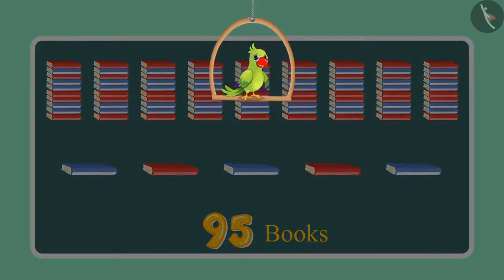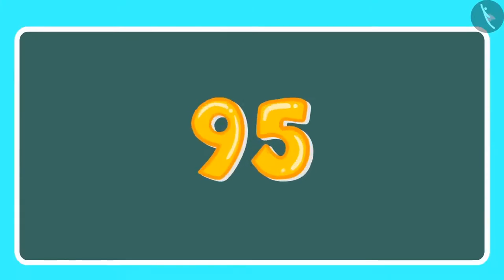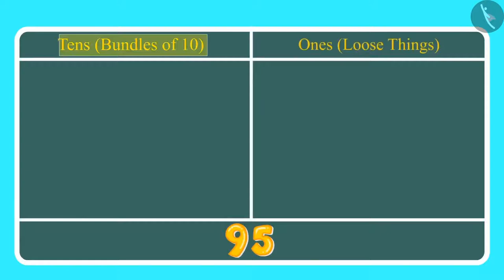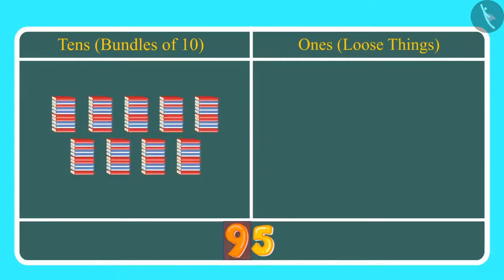Can you tell me how many 1s and how many 10s are there in 95? This is how we write 95. Here, 9 is at the 10s place and 5 is at the 1s place. This means we have 9 tens, which we can also call 9 bundles of 10, which is 90. And along with that, 5 ones, which means 5 books.